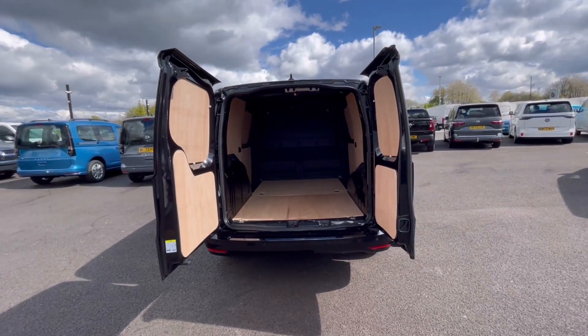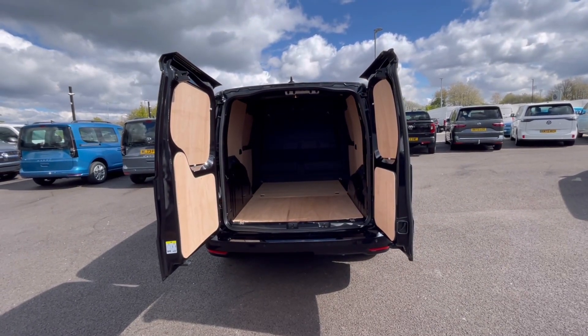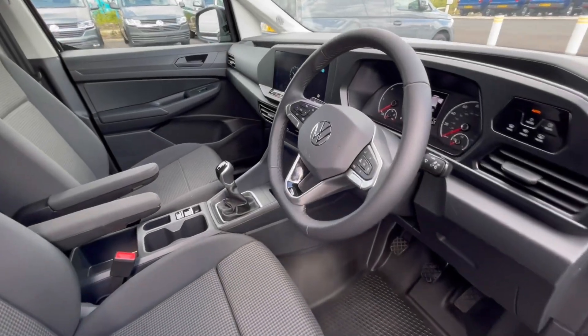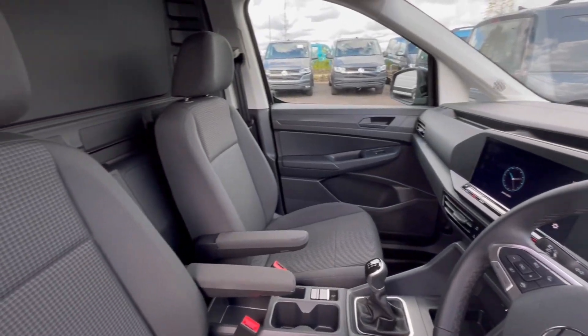The barn doors open very wide to help pack up to a loading bay and to maximize your loading space. Moving to the front of the van, we have a comfortable interior packed with fantastic features.